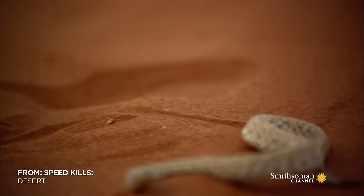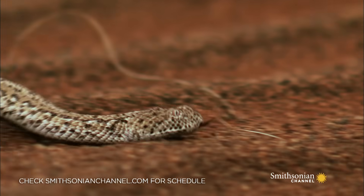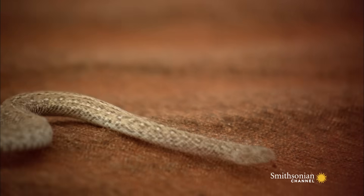This snake can travel at speeds of up to 18 miles per hour. This is the péringuey's adder, also called the sidewinder.